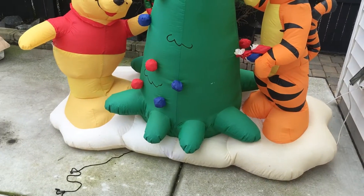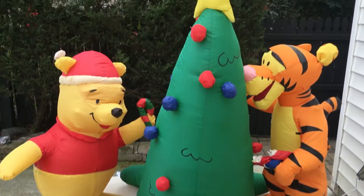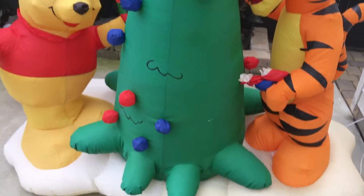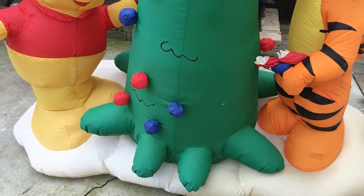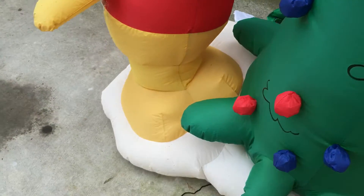But anyways, here's the inflatable itself. Very cool inflatable, I really like it. You can see the tree in the middle. Here's Pooh.